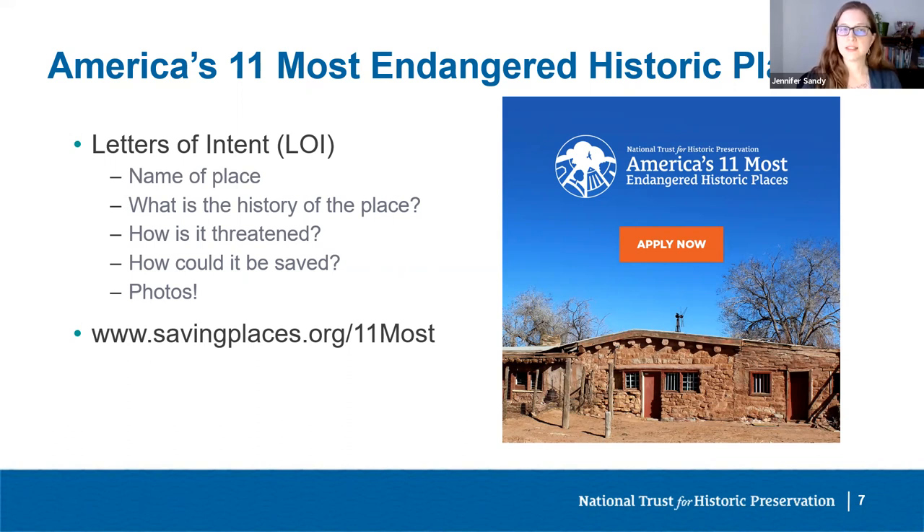You can upload up to 10 photos. Please be sure they're good quality and clearly show the place you're nominating. You can upload historic photos as well as current photos. For a link to the LOI once the nomination period opens, you can visit savingplaces.org/11most. A team from the National Trust thoroughly reviews all LOIs, and a smaller number will be invited to submit a full nomination.